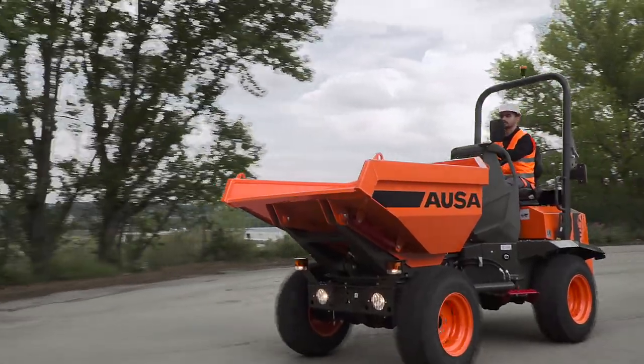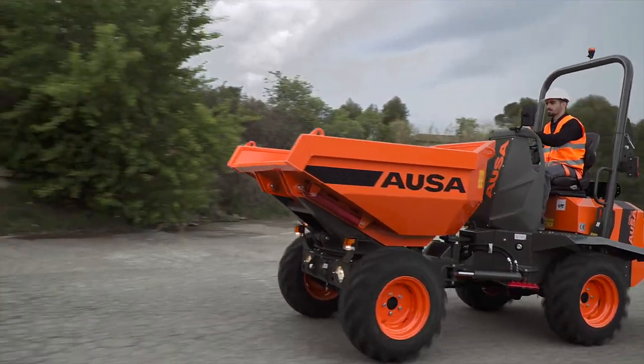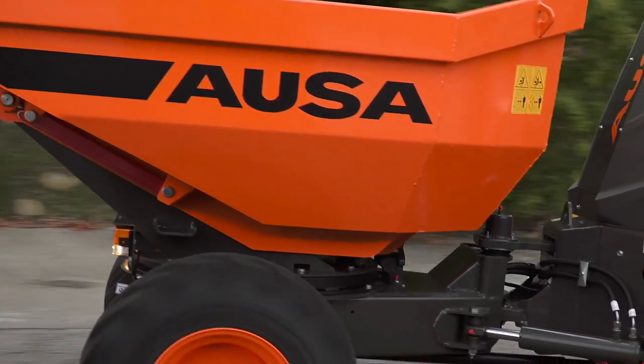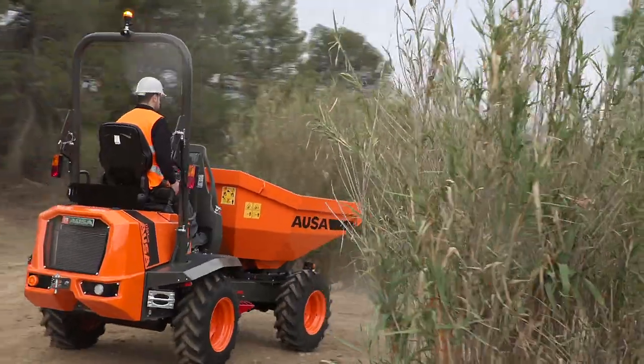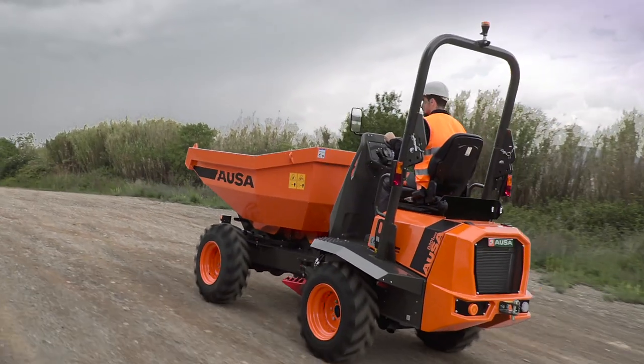Introducing the AUSA D-201 AHG, AUSA's first articulated dumper with a payload of 2,000 kg. To expand the wide range of available models, the manufacturer has designed this new compact dumper for municipal works and small-scale earthworks. Let's check it out.